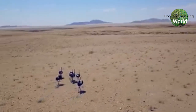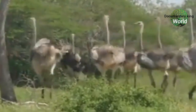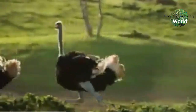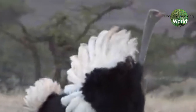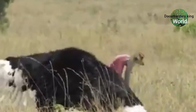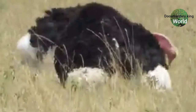Ostriches also like to live in groups of 5 to 50. They are also good swimmers. Male ostriches are territorial and will protect their territory. When you see an ostrich dancing, that means it is trying to impress a female. If the dance is successful, he will get a chance of mating.